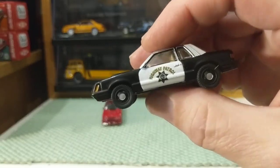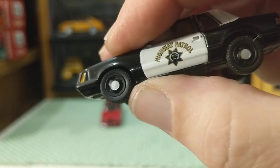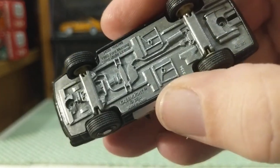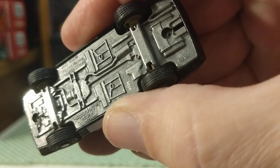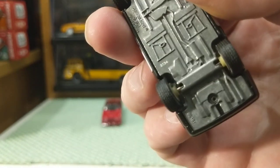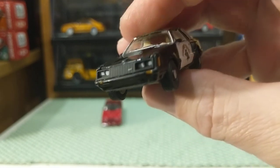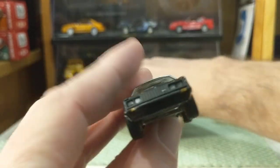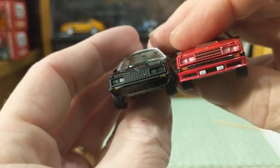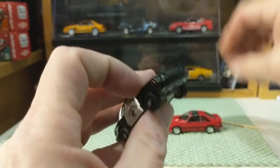Now let's take a look at this California Highway Patrol Special Service Pursuit. They did a nice job on these steel wheels with the center caps — not a perfect job, but still a nice job. Let's take a look underneath — there's the casting number, 3134. You can see a very similar egg crate grille and headlights, but because this is the police or standard coupe — no spoiler, no fog lights. They've done a very nice job on this.